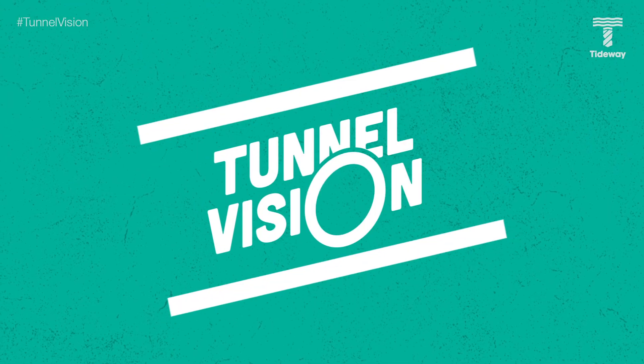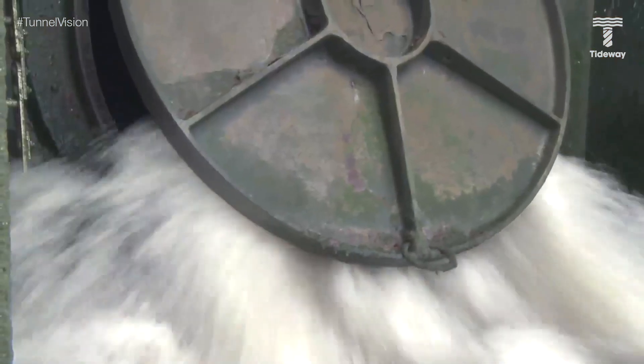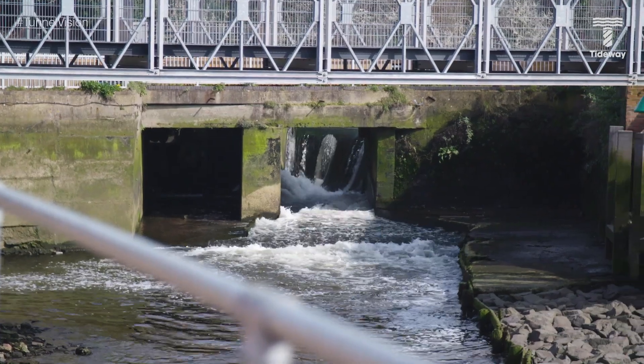Hello and welcome back to Tunnel Vision. My name is Taylor Geale and I'm part of the comms team at Tideway. Here on the show we aim to give you a behind the scenes look at the work we're doing to create London's new super sewer. This giant tunnel will clean up the River Thames for generations to come by stopping millions and millions of tons of raw sewage spilling into it every year.